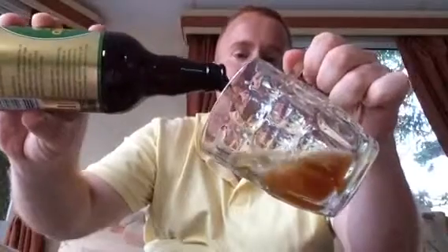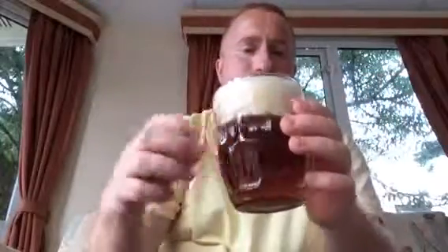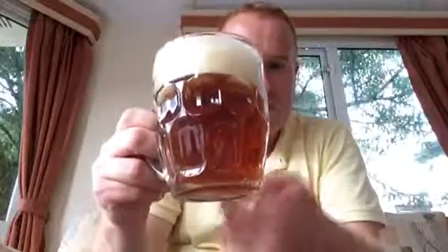This beer is pouring a nice deep burnt orange colour with good carbonation. It has a three-finger head which is just off-white in colour. Look at that folks — that is burnt orange with a nice little bit of brownness to it, and you can see the carbonation streaming up there.